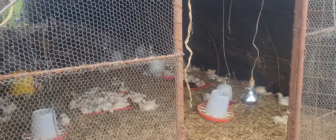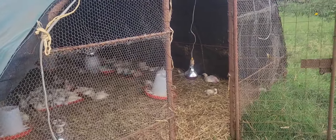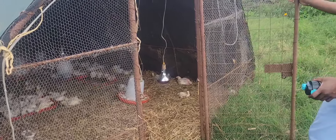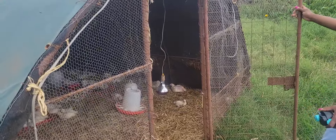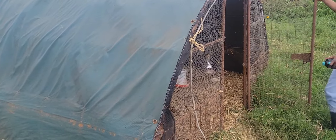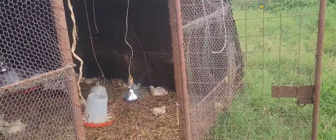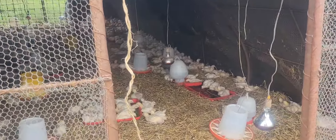How big is this structure? It should be 10 feet by around 5. The height is about one and a half meters. In here you can do upwards of 600 birds.